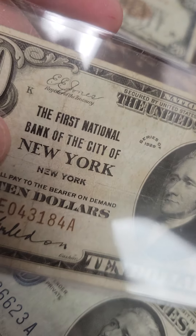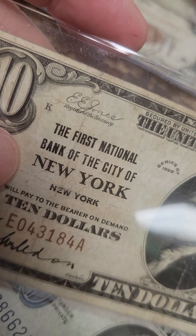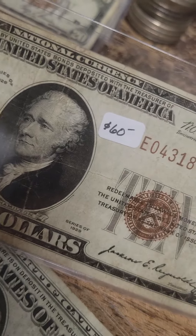So that one's the Federal Reserve of New York, but this one's the actual First National Bank of the City of New York. It's a $10 national currency piece — I've got $60 on it, I'd take $50.